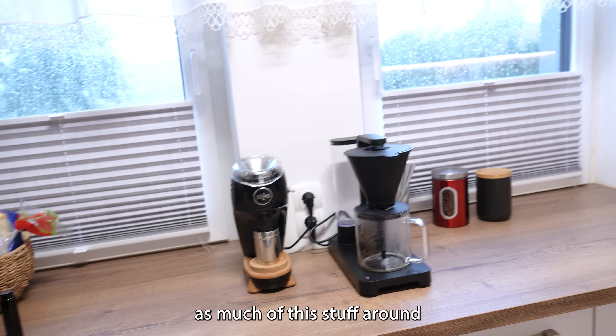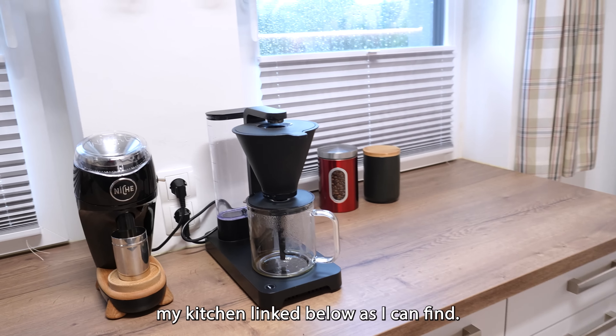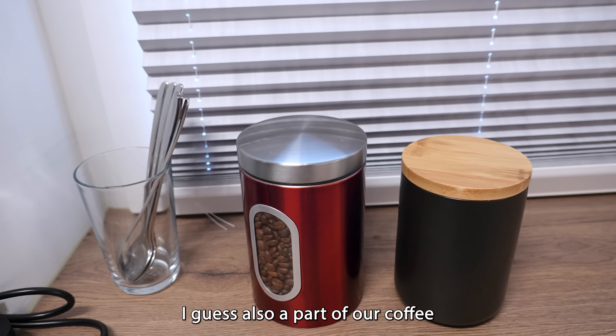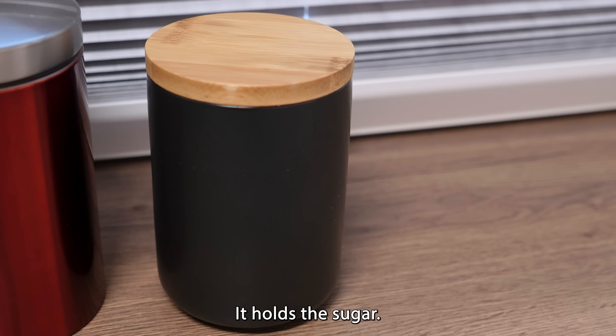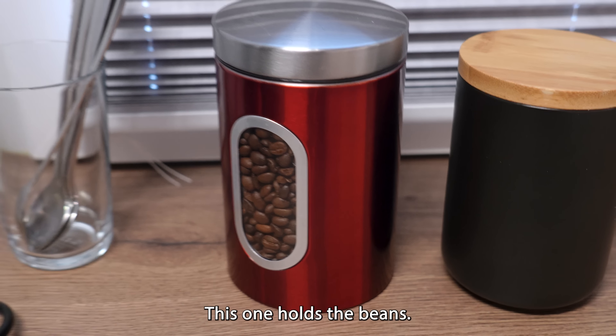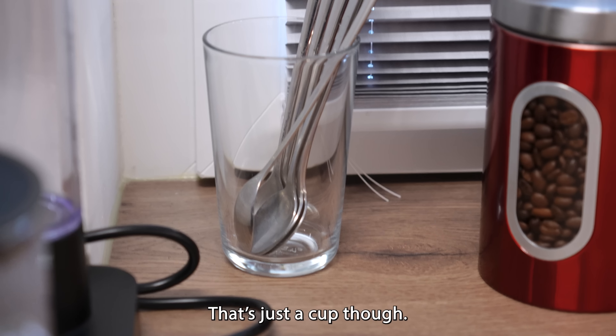I will have as much of this stuff linked below as I can find. Also part of our coffee setup are the little canisters here. This one looks really nice — it holds the sugar, this one holds the beans, and this one holds the spoons. That's just a cup though.